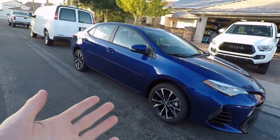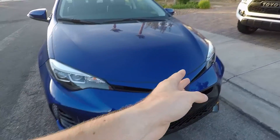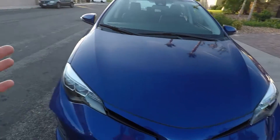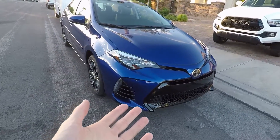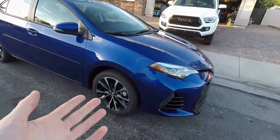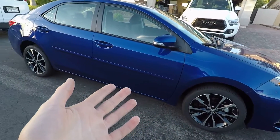It has every safety feature you can get: ABS, traction control, daytime running lights, Toyota Safety Sense just like in the Tacoma — pedestrian detection, lane departure, lane assist, the full package. This is also a redesigned car with the 1.8-liter inline four-cylinder, front-wheel drive with the CVT transmission, which I believe has seven gears.